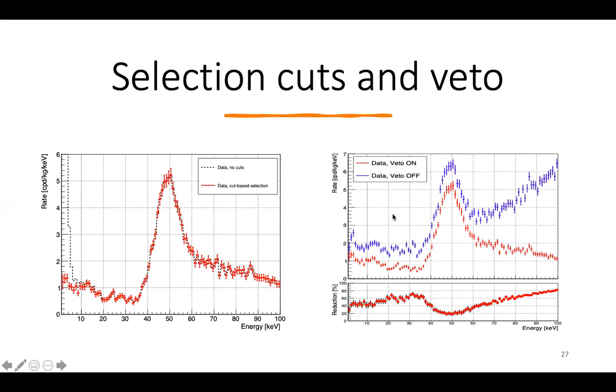The cuts are particularly important in the low energy window below 10 keV, where they remove a large fraction of background events. The active veto further removes a significant fraction of background across the full energy range.